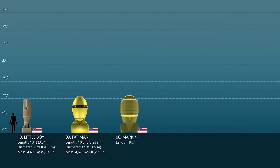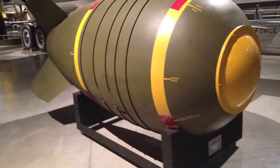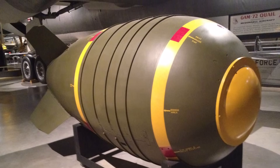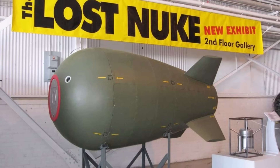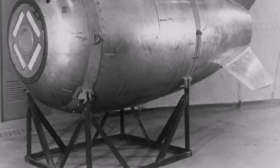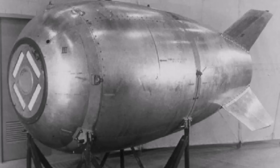Number 8: Mark IV. The Mark IV nuclear weapon was an implosion-type nuclear bomb developed by the United States, based on the earlier Mark III Fat Man design. It entered the stockpile on March 19, 1949 and served until 1953. The Mark IV was the first mass-produced nuclear weapon with over 500 units made. Its explosion force could exceed 31 kilotons of TNT, and it has greater overall dimensions than the previous two bombs on the list.